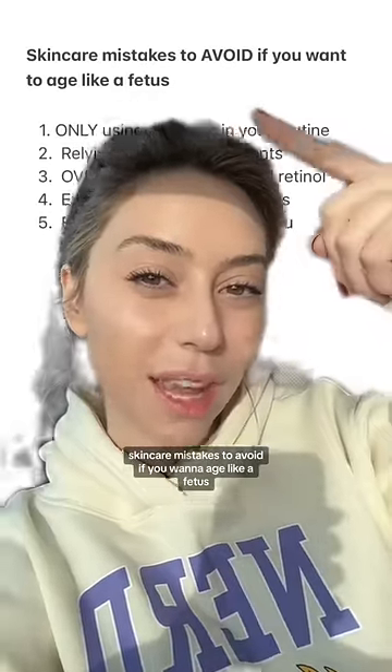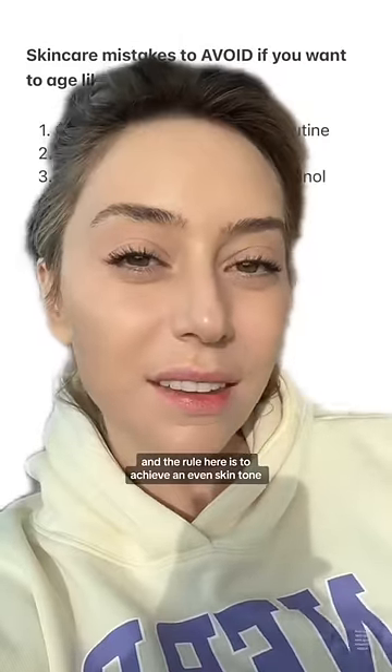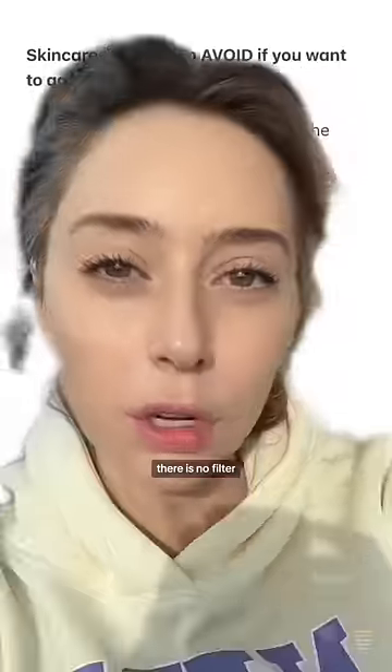Skin care mistakes to avoid if you want to age like a fetus, coming from a 40-year-old board certified dermatologist. The rule here is to achieve an even skin tone, because once your skin tone is even, there is no filter — you can fake it till you make it until you're six feet under.